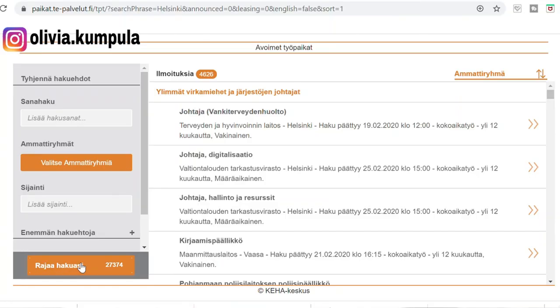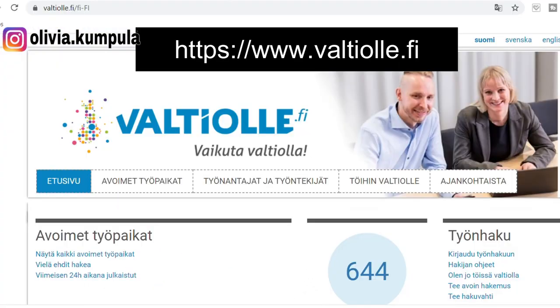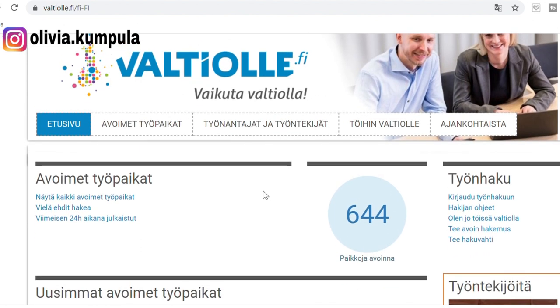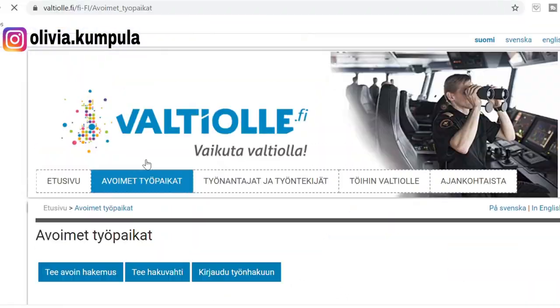If you have basic Finnish skills, you can go to mol.fi and look through the vacancies. There are lots of vacancies there, and although most are in Finnish, you can still find a few that don't require Finnish language skills, and you can learn a lot about working in Finland there as well. If you want to work for the government, in a public office, at universities, or other public institutions, you go to valtiolle.fi, where you find open vacancies for public offices and institutions like universities and schools. Most jobs there also require Finnish skills.